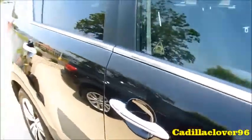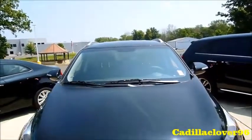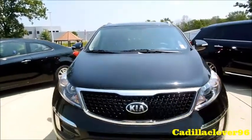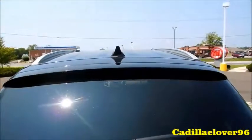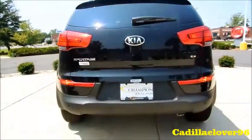You also have exterior chrome door handles. And now let's pop the hood.